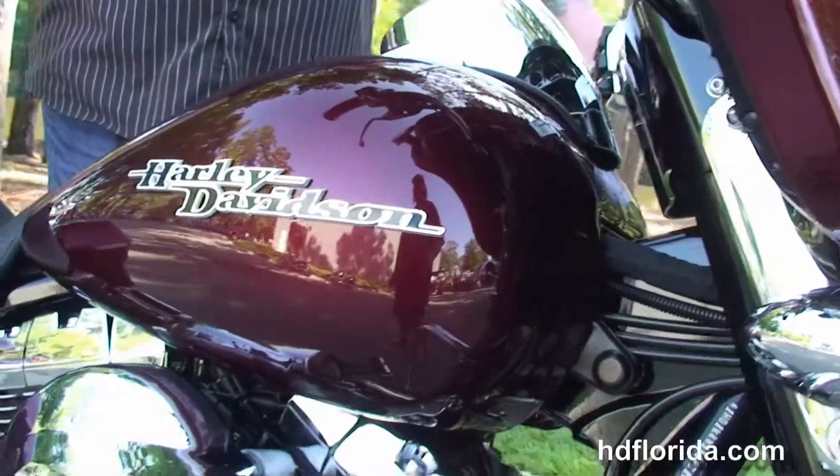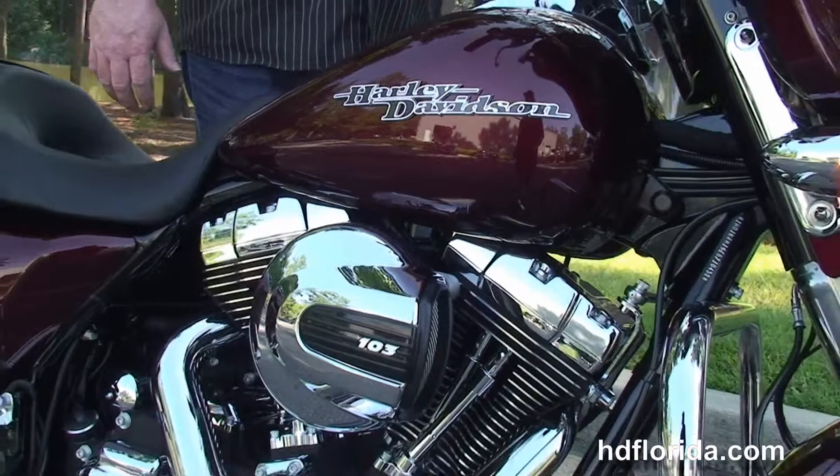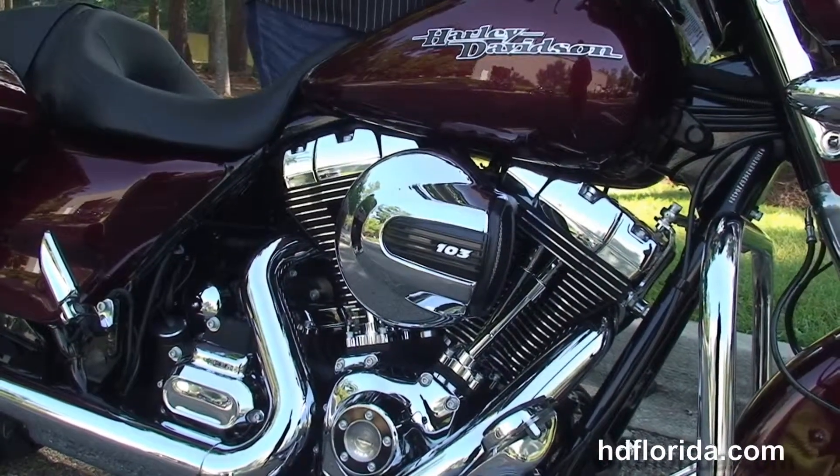This bike is a mysterious red sunglow, in stock ready for immediate delivery. We've financed new Harley-Davidson's up to 84 months. Be sure to ask about our fly and ride program, and let's give it a quick listen.